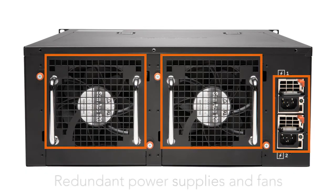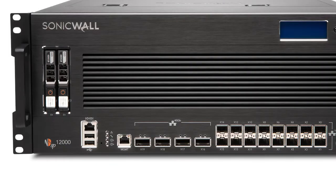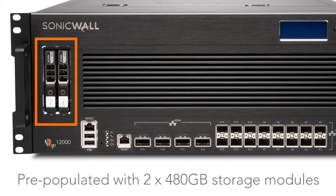The NSSP series includes additional hardware capabilities that make it the perfect next-generation firewall platform for universities, data centers, and service providers. For example, redundancy is provided through dual power supplies and dual fans. In addition, both models include a pre-populated storage module that can store almost one terabyte of logs, reports, latest signature updates, firmware backups, and more.